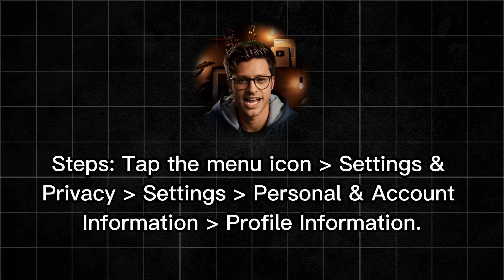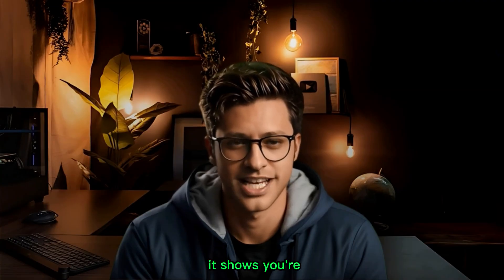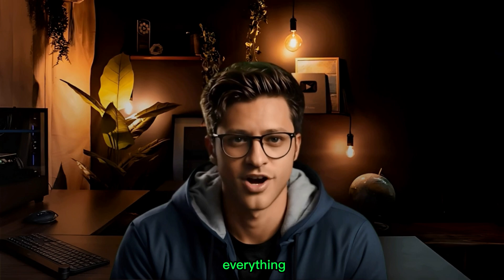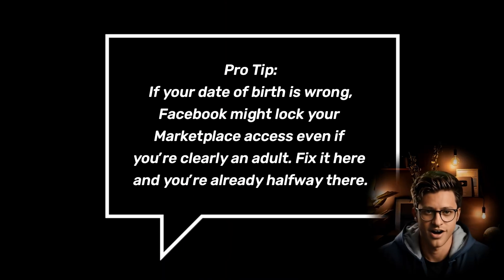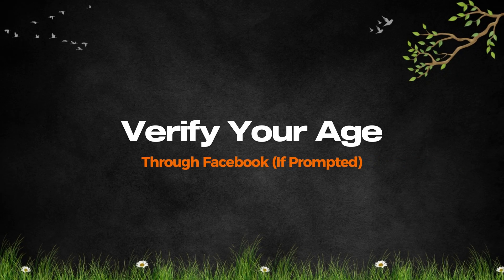Go to Personal and Account Information, then tap Profile Information. Look for Basic Info and tap Edit. Check your date of birth and make sure it shows you're 18 or older, then tap Save once everything looks correct. Pro tip: if your date of birth is wrong, Facebook might lock your Marketplace access even if you're clearly an adult — fix it here and you're already halfway there.